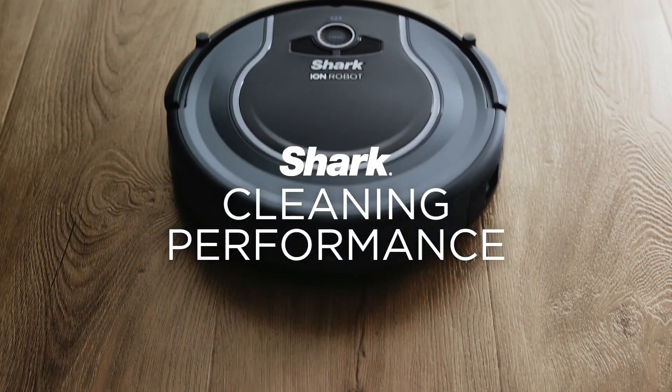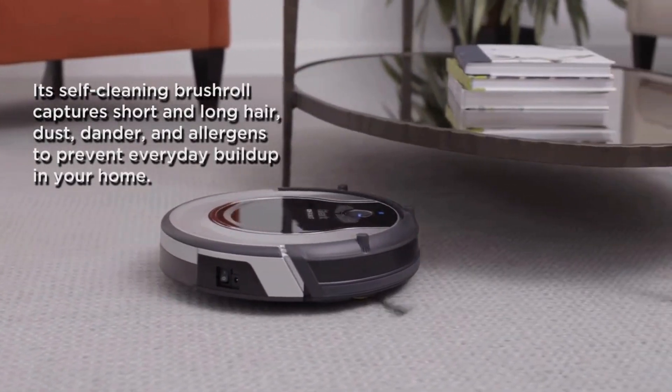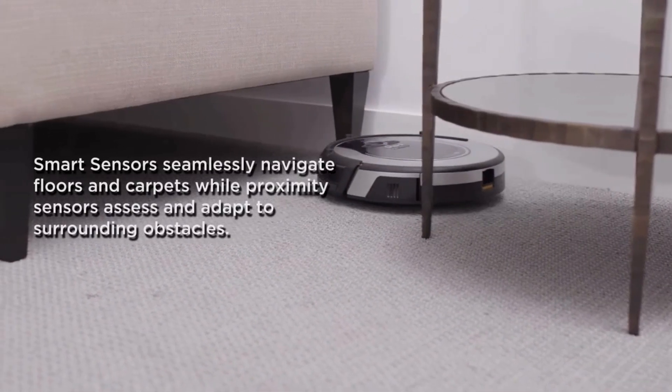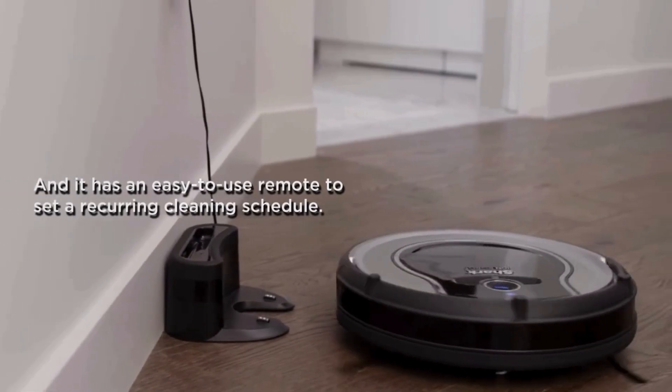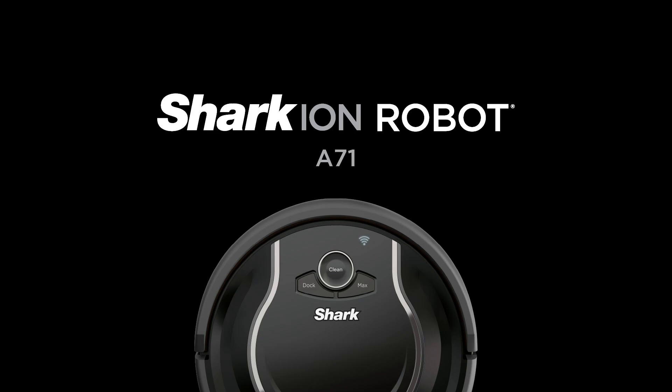Keep in mind that the Shark Ion AV-751 doesn't come with an auto-empty base, so you'll have to empty the dirt and debris into the trash yourself. But that also means the charging station is smaller compared to others. And since Shark is a well-known and trusted brand in the cleaning world, you can feel confident that this budget-friendly option is a safe bet.